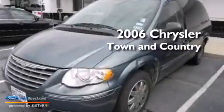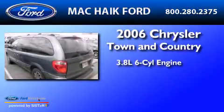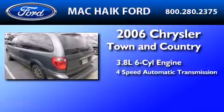This is a 2006 Chrysler Town & Country. It features a 3.8-liter six-cylinder engine and a four-speed automatic transmission.